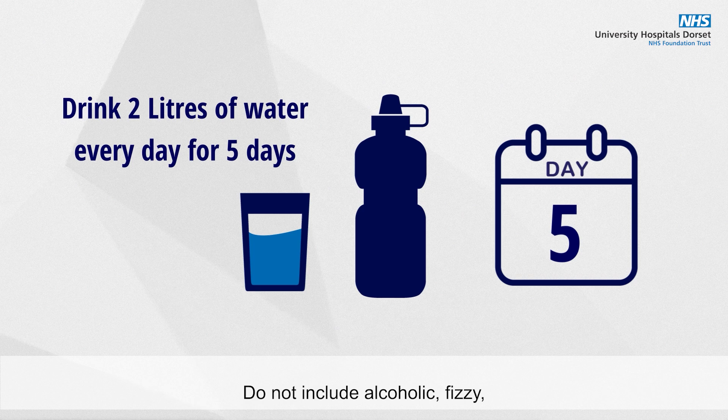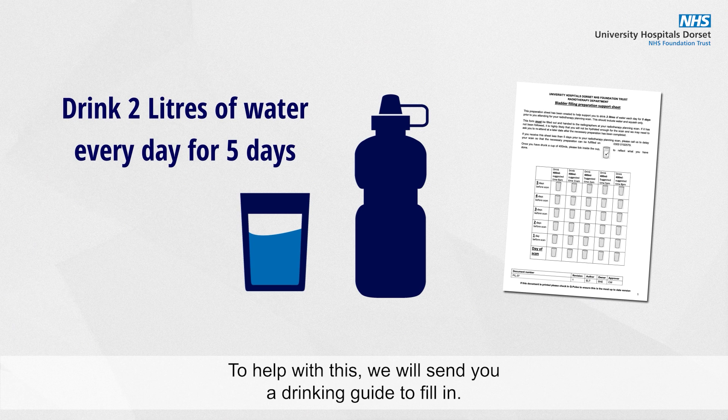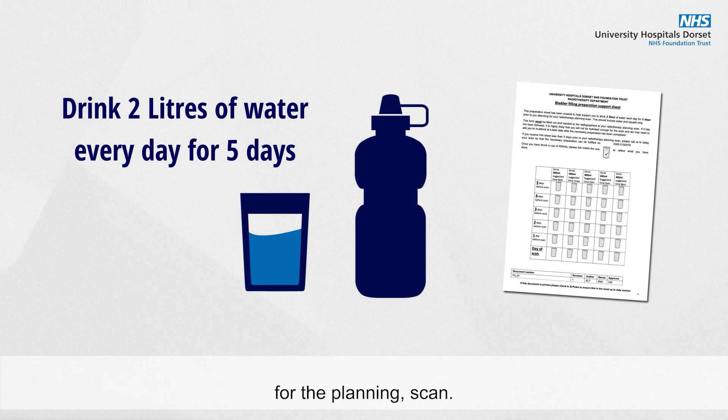Do not include alcoholic, fizzy or caffeinated drinks in these totals. To help with this we will send you a drinking guide to fill in. It's very important that you drink the fluids as requested as you need to be well hydrated for the planning scan.